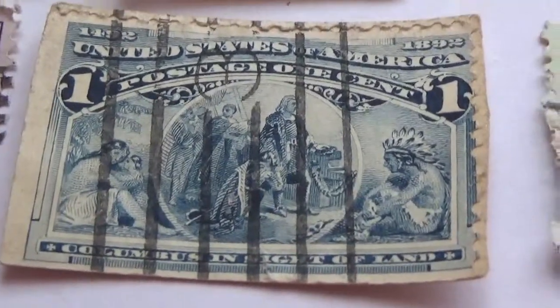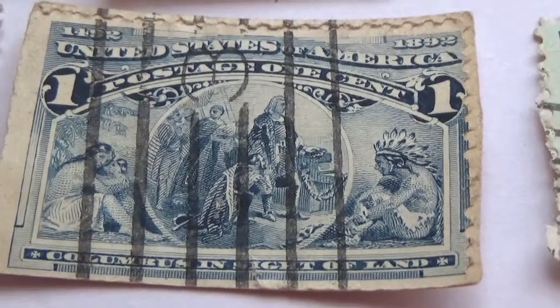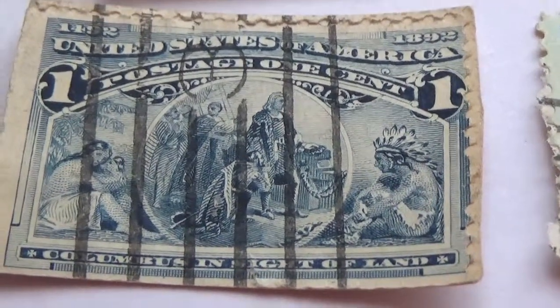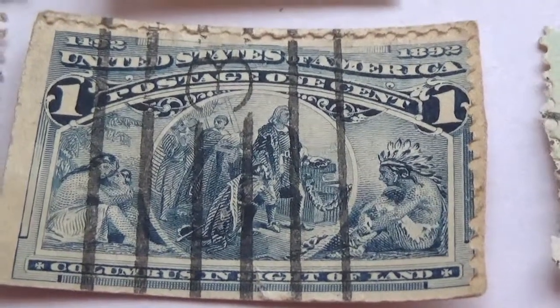And then the one I brought you at the very beginning — the one set very pretty with the Indians sitting on both sides.